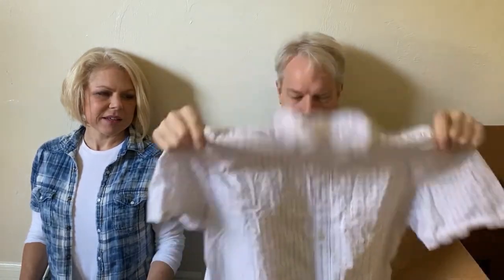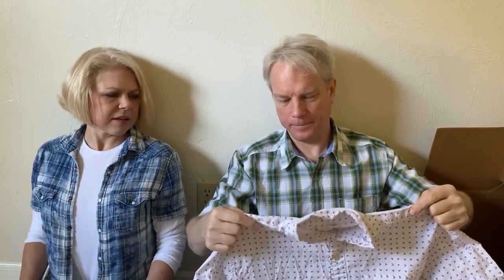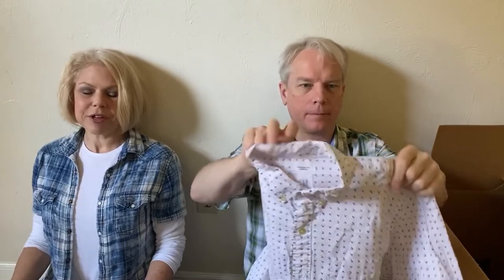This next shirt is another Gap shirt, a large, not new with tags. It's regular Gap — not factory. It's a white shirt with a little bit of a novelty print. When I looked those up, they sell for $10 to $20, very dependent on the print. I couldn't find this specific print, but prints sell better than solids, so we'll put it up and see what happens.